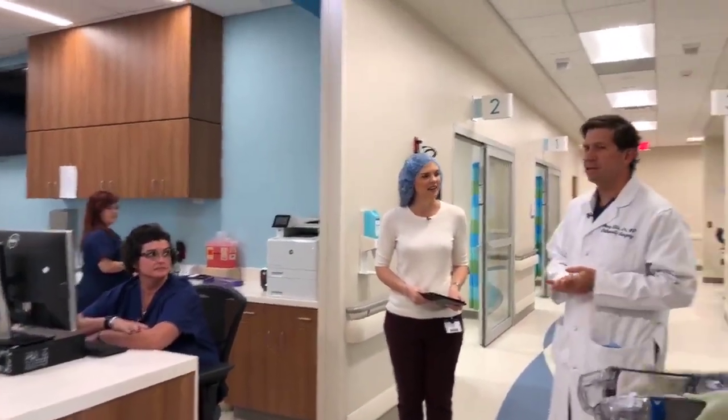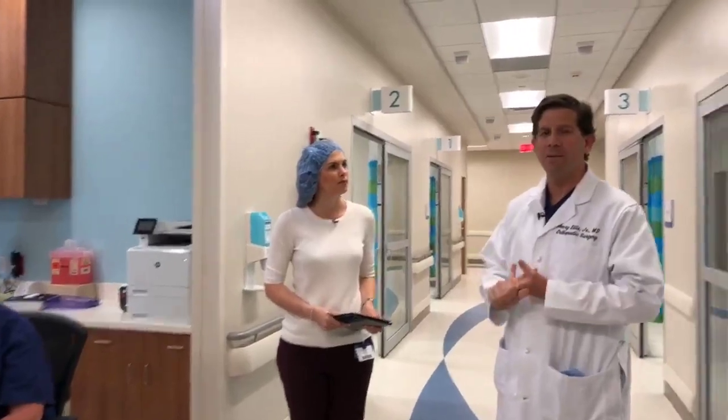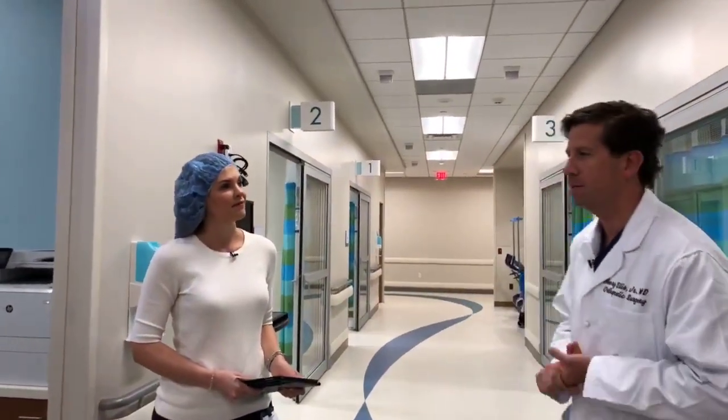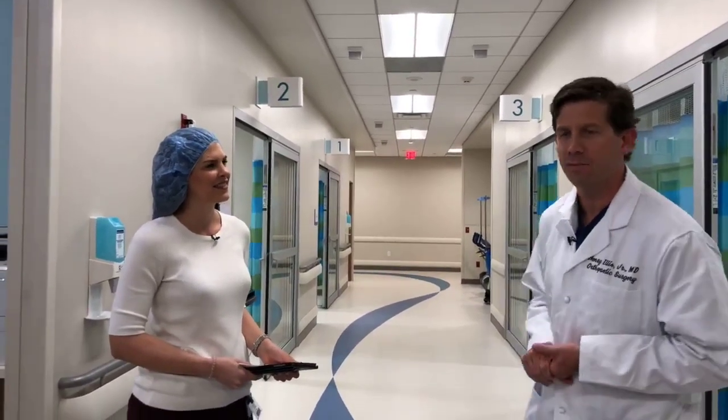A couple of really important things to know about surgery. Our primary goal is to make sure everyone is safe and that we are clean when we do things. We want to make sure that you are ready for surgery and that it is a comfortable, fun, and easy experience. Everyone here deals with kids all the time, and we know it can be scary, but we know how to make it a good experience for you.